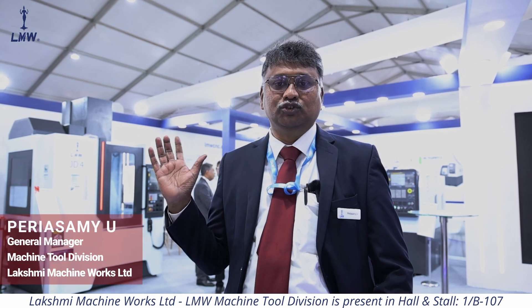I am Pariyaswamy from Lakshmi Machine Works Limited. At PMTX, we are showcasing some of our new products which were launched recently. One of the products, Compact VMC, was launched on the first day of PMTX.